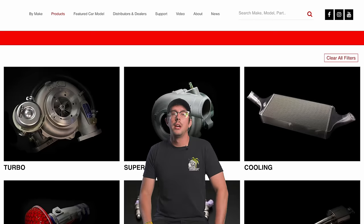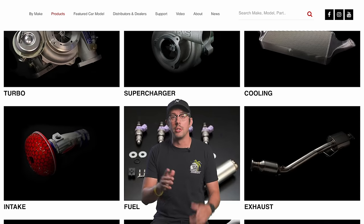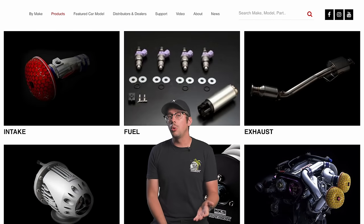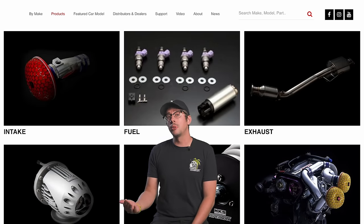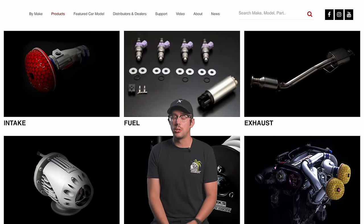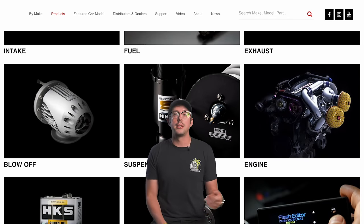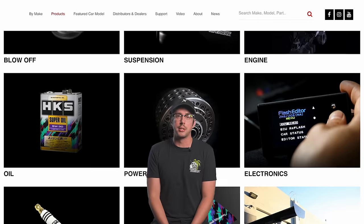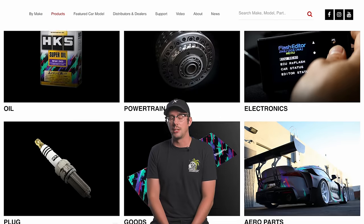Let's list some categories. HKS has exhaust, coilovers, intakes, filters, blow-off valves, turbo setups, superchargers, cooling products, standalone ECUs, turbo timers, boost controllers, fuel injectors, rods, pistons, camshafts, entire complete motors, clutches, brakes, their own oil, spark plugs, silicone couplers, and even aero kits. That's just some of the categories — there's still more than that. Their catalog is absolutely insane, and none of it is lazy and all of it is well done.